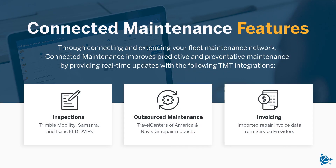Through connecting and extending your fleet maintenance network, Connected Maintenance improves predictive and preventative maintenance by providing real-time updates with the following TMT integrations: Trimble Mobility, Samsara, and ISAC ELD DVIRs.